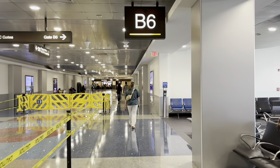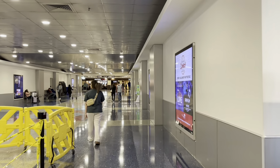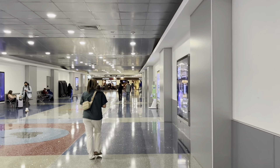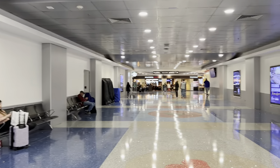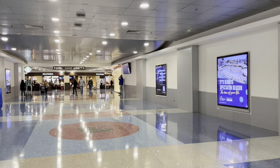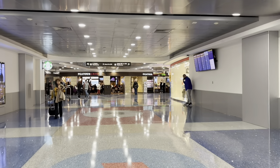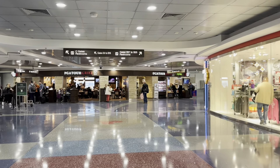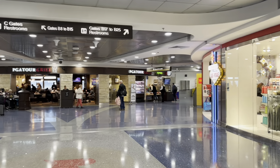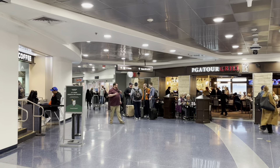There are water fountains there as well. Flight 1280 with service to Oakland — all passengers should now be on board through gate B-22, final call. Ladies and gentlemen, this is the final boarding call for Southwest Airlines flight 1280 with service to Oakland. All passengers should now be on board through gate B-15.